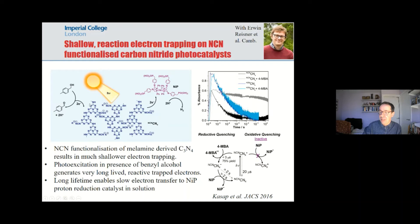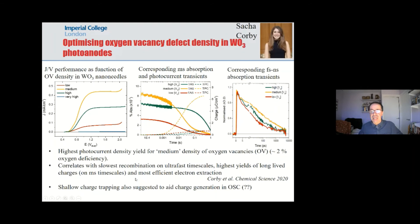Interestingly, here we're also driving a useful oxidation — an alcohol going to an aldehyde, which is more valuable than the alcohol. This idea that defects can be useful is not just observed in carbon nitride. In a study on tungsten oxide, where the defect was oxygen vacancies, we observed that the optimum function was at an intermediate concentration of oxygen vacancies — around two percent oxygen deficiency — which gave the most photocurrent, the most long-lived charges, and the slowest ultrafast recombination.